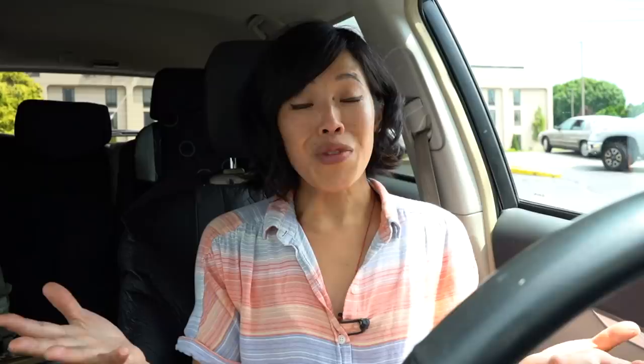Thank you guys so much for watching and joining me once again in my car. If there are any other drive-through fast food items you'd like me to test out or try, let me know down in the comments below. Please share this video with your friends, follow me on social media, like this video, subscribe, and I shall see you in the next one. Toodaloo, take care! Bye!